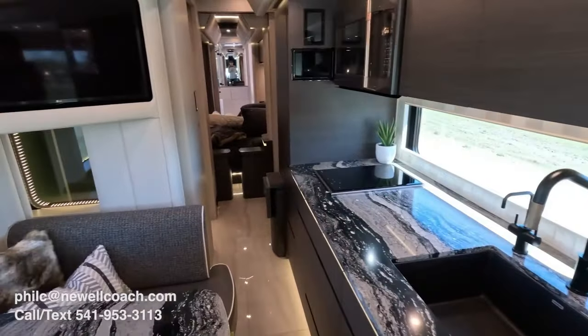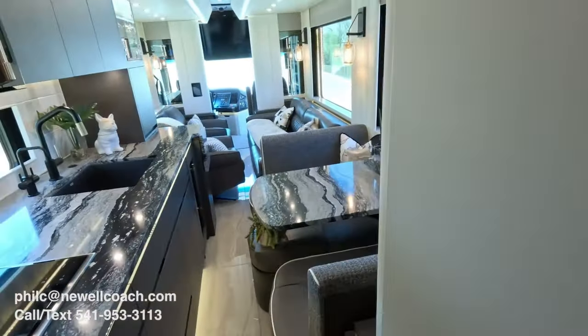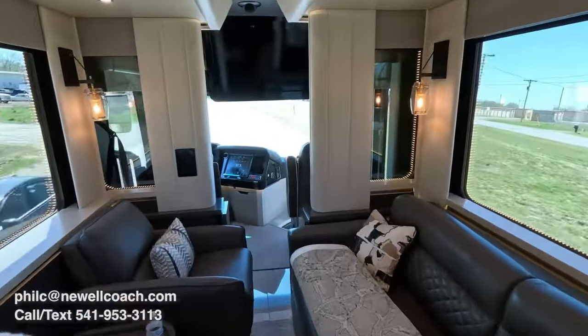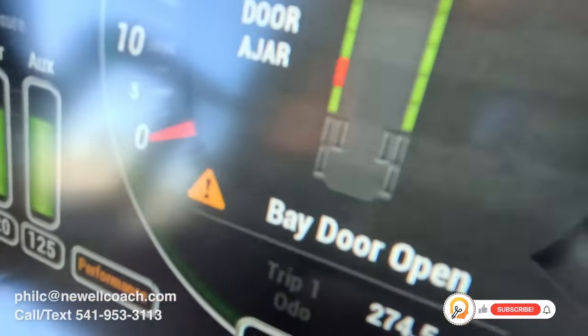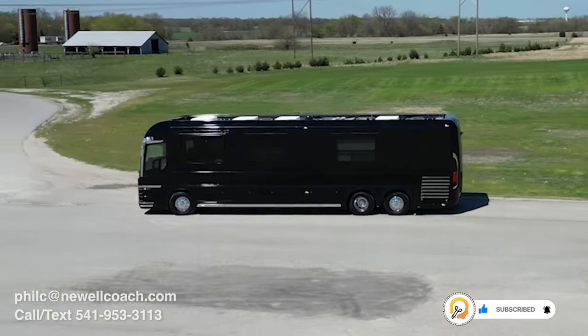Will Smith's $2.5 million, 1,200-square-foot mobile home is one of a kind. Nicknamed The Heat, this trailer was designed by the Big Pine Key, Florida-based company Anderson Mobile Estates. The model is also used by other actors, including Ashton Kutcher when he's on the set of Two and a Half Men, but this one has been customized to meet Smith's needs.